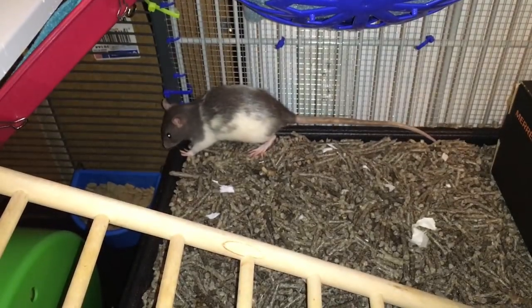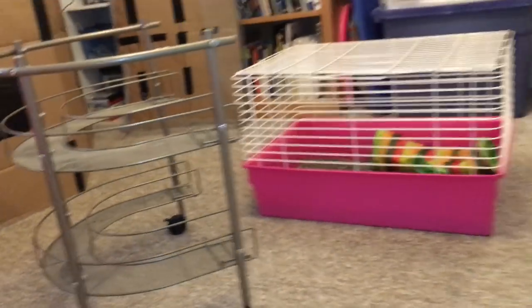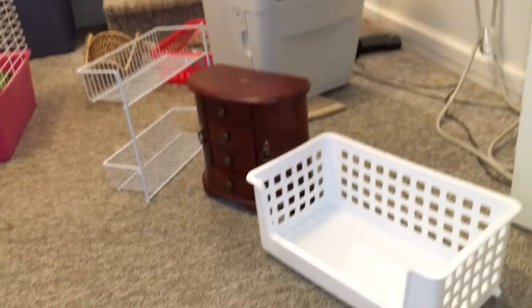And over here is Espresso. Hi, Espresso! Hi, Cookie. So yeah, thanks for watching, and hopefully this gives you some ideas for what to get from the Goodwill store. Bye!